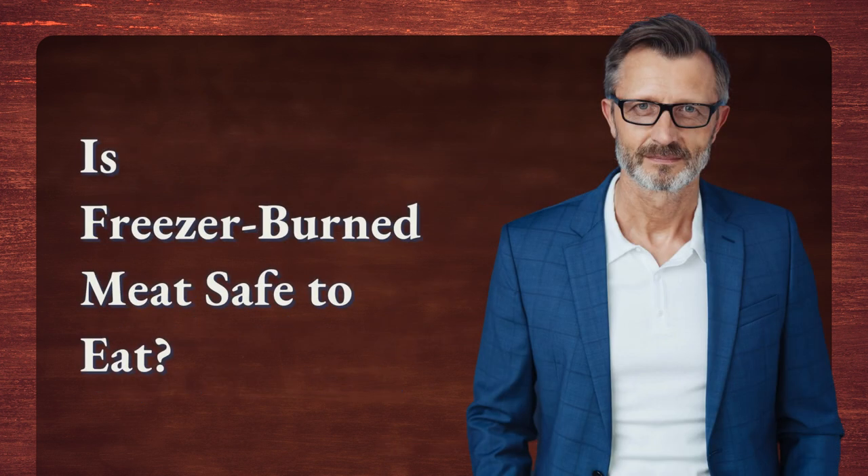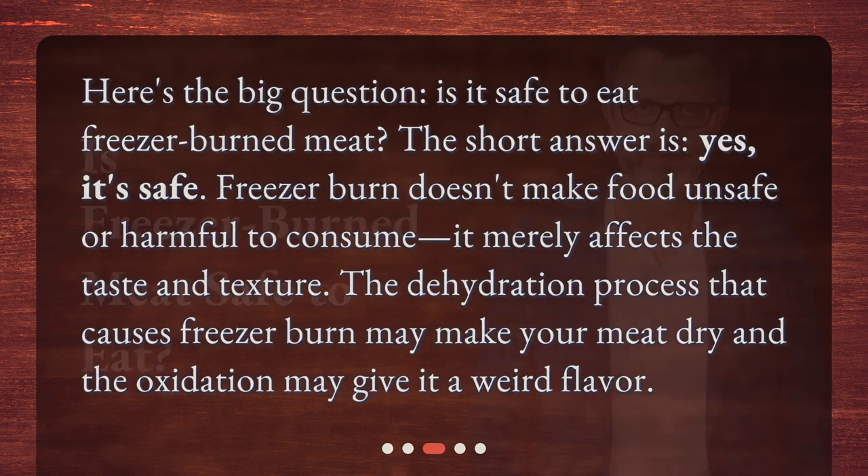Is freezer-burned meat safe to eat? Here's the big question — is it safe to eat freezer-burned meat? The short answer is yes, it's safe. Freezer burn doesn't make food unsafe or harmful to consume. It merely affects the taste and texture. The dehydration process that causes freezer burn may make your meat dry, and the oxidation may give it a weird flavor.